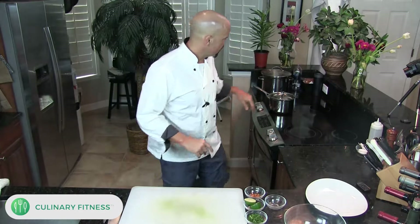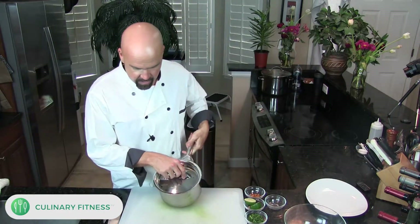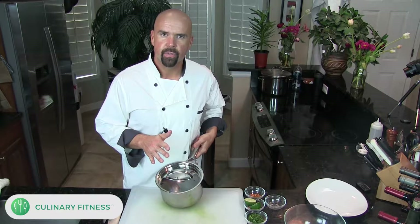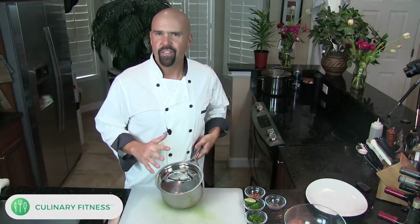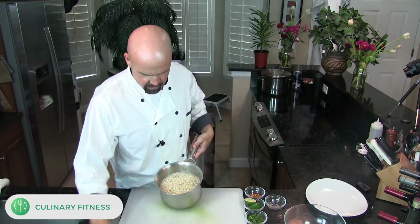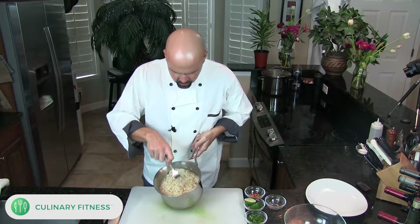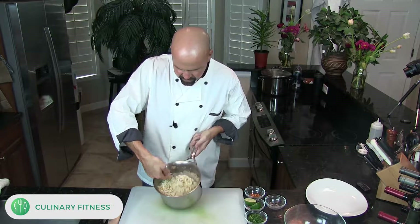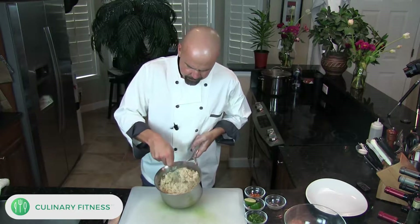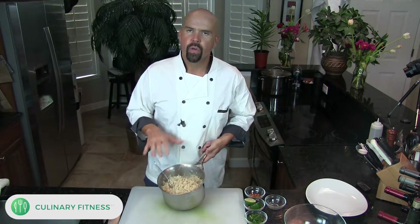We're back with our brown rice. It was on for 50 minutes and then I let it rest for about 15 minutes. Let's take the lid off — it's steaming. You can see the onions came up to the top. Just fluff this with a fork. See how nice that is — light, fluffy brown rice.